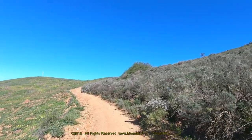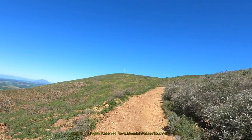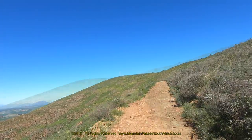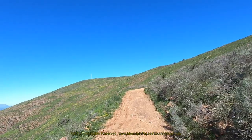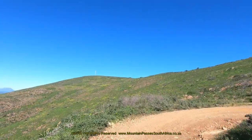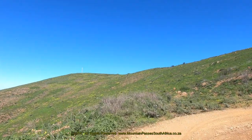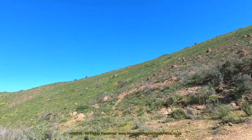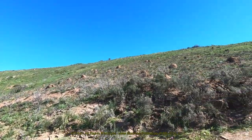The road continues climbing relentlessly after the intersection, swinging through a wide right-hand curve, and at the 4.4km mark the first true hairpin bend is reached. This turn has a very tight arc, and bigger SUVs and bakkies will need to go into full lock to clear it. In addition, it's also very steep. If you have a diff lock, use it here.